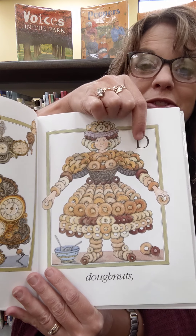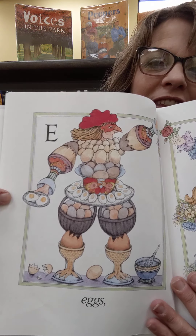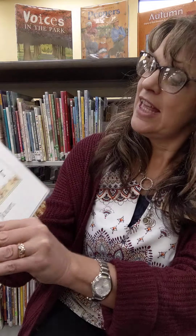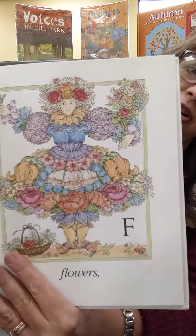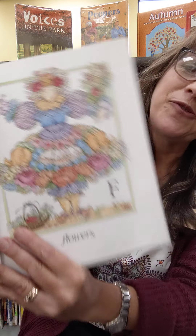And donuts. Can you imagine a person made of donuts? There's a D. What's the next letter? E. That's right — and eggs. And flowers. Look at the F. Would you like to be made of flowers? That's so pretty.